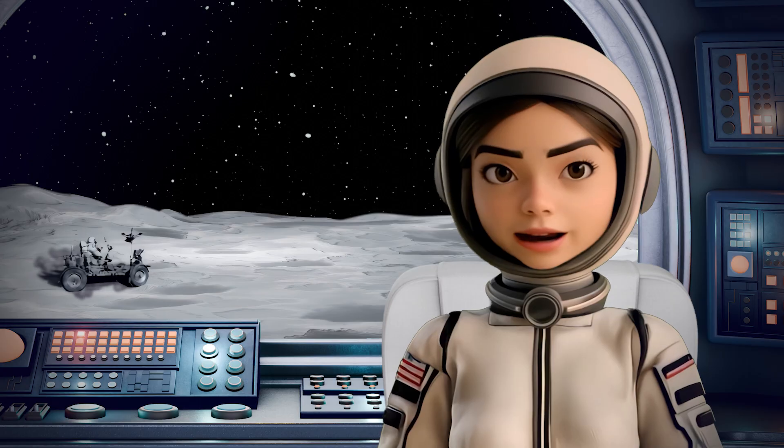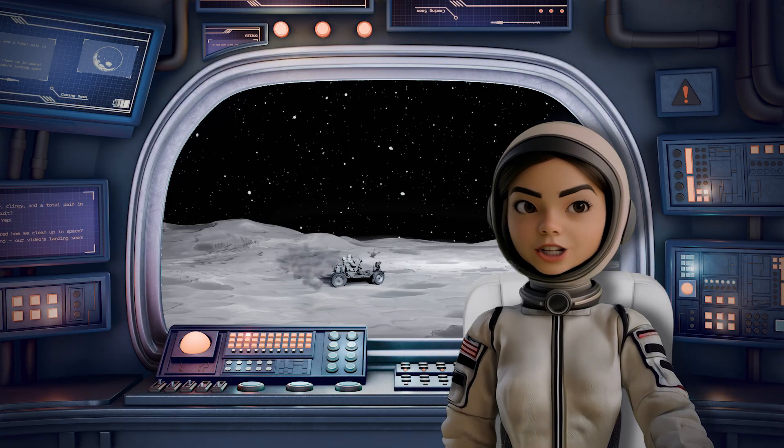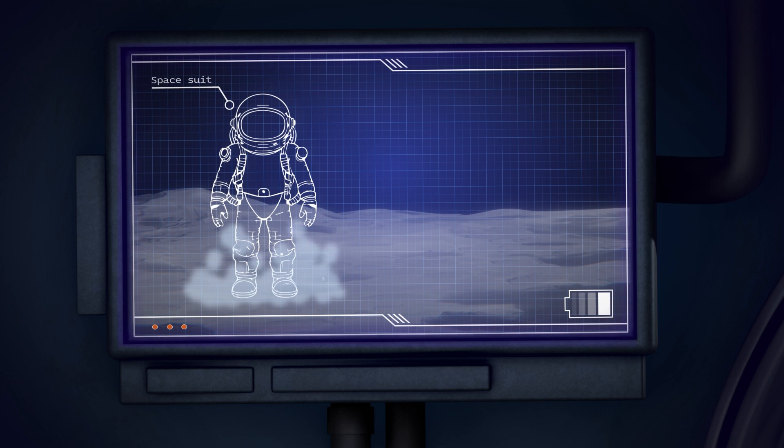Look, my colleague out there. He's struggling with something you might not expect. Dust. But this isn't like any dust you've seen on Earth. Let me show you. This dust clings to everything. It's sharp, electrostatically charged, and impossible to brush off.